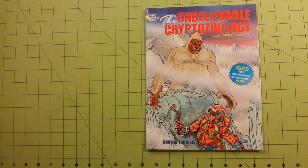Hello, welcome to my channel. This is Sarah, and this is a coloring book review from the Dover Coloring Book — The Unbelievable Cryptozoology Coloring Book.